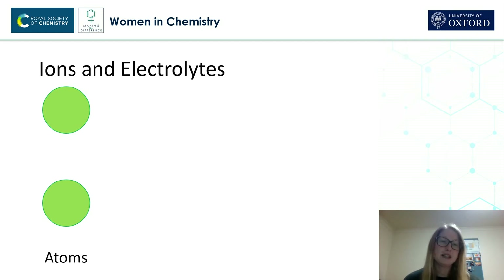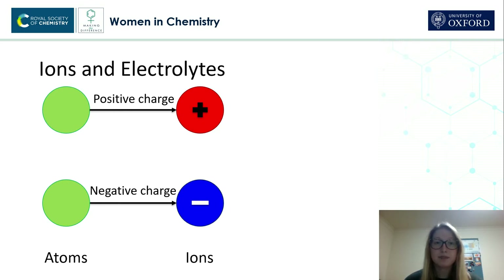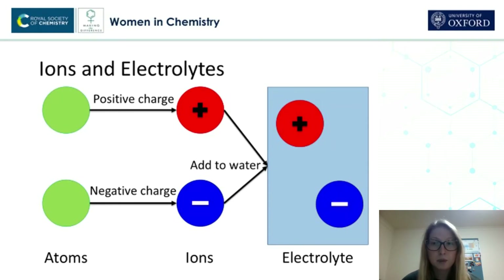We can then change these atoms into charged particles by giving them a positive or negative charge. And when the atoms have a charge, we call them ions. And it's a really simple step to form an electrolyte from these ions — we just add them to water, and ta-da, we have an electrolyte.